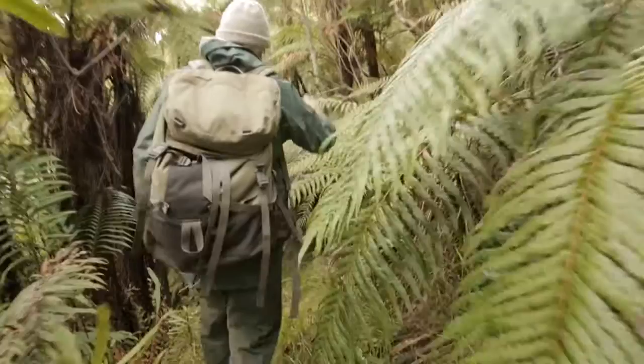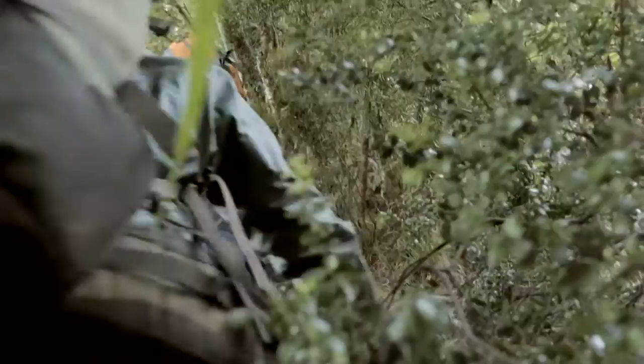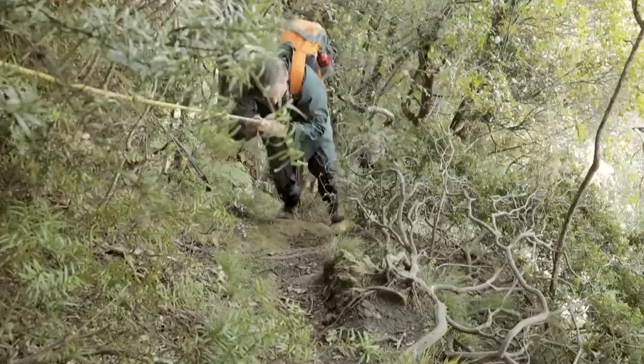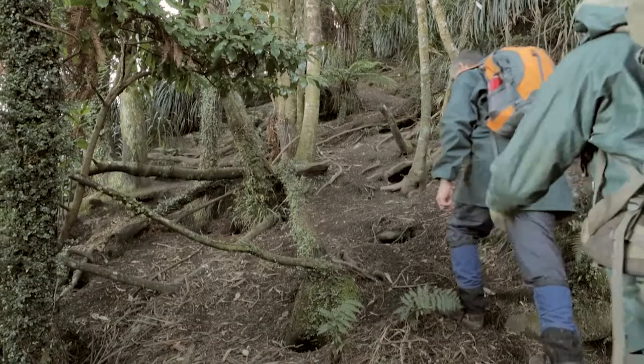The Westland petrels' only breeding site is in these hills here behind Barrytown in the Paparoa National Park. Nearly all the smaller species of petrels have disappeared from the New Zealand mainland, and so it's really only the Westland petrel here in Punakaiki and the Hutton shearwaters nesting high up above the bush line in the seaward Kaikōuras that have managed to hang on in the presence of predators on the mainland.